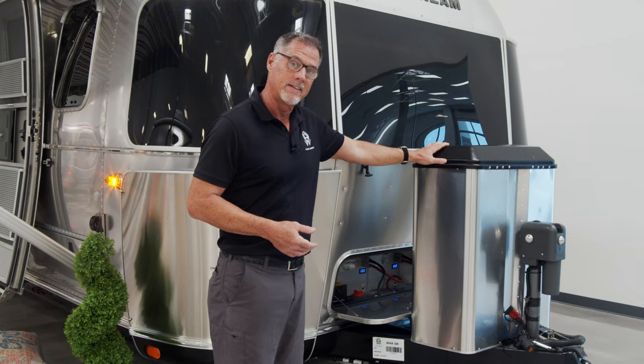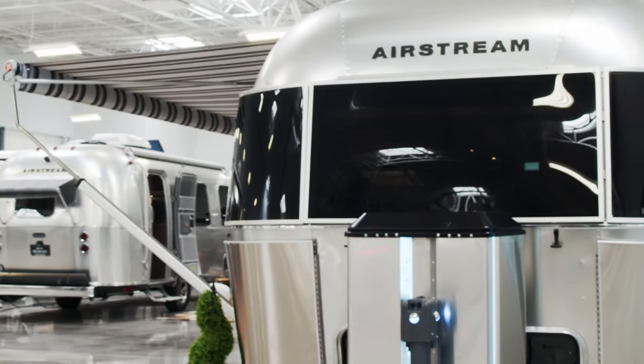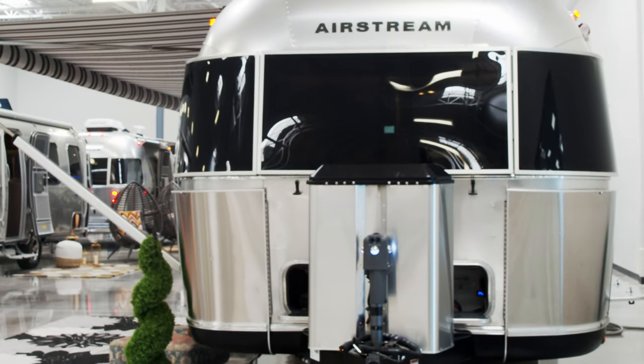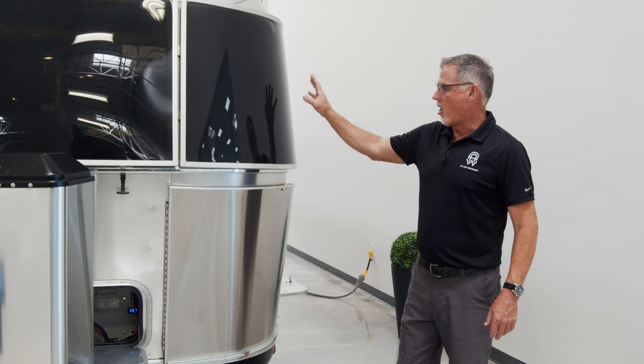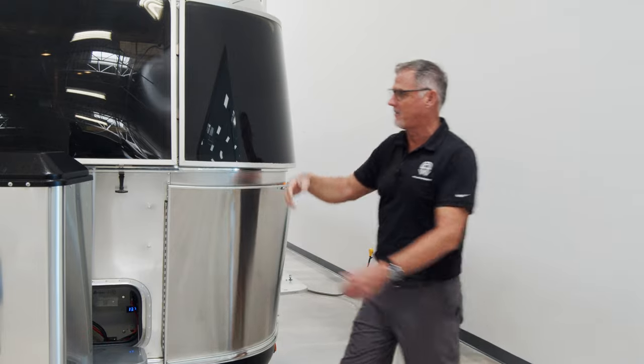You have your propane tanks here — the biggest tanks in the industry for this particular size. A power hitch right here, so you can lift your ball up and down just with a push of a button, and there's a light there as well so you can see it at night. On all of our traditional shaped trailers, we have our solar guards, which also come on the classic.